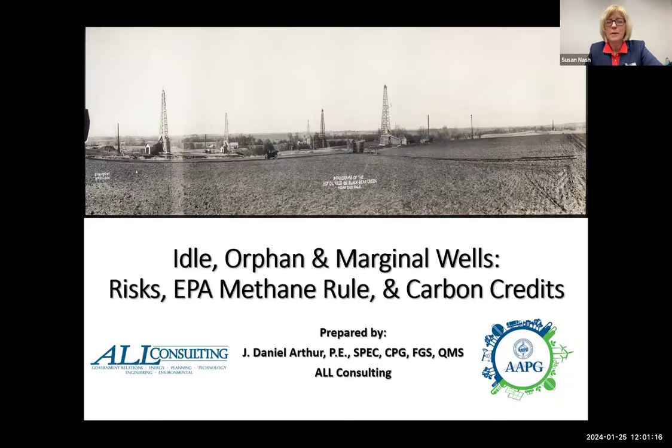Hello, everyone. This is Susan Nash from AAPG. Really thrilled to have this wonderful group of presenters today. We're going to change the presentation order a little bit because Dan Arthur has to run to another meeting. But we have Dan Arthur, Amanda Visay, and Sean Epps, and we will be talking about lessons learned with orphan wells and all the different things that are happening to make the business of orphan wells different and more exciting than it's ever been.